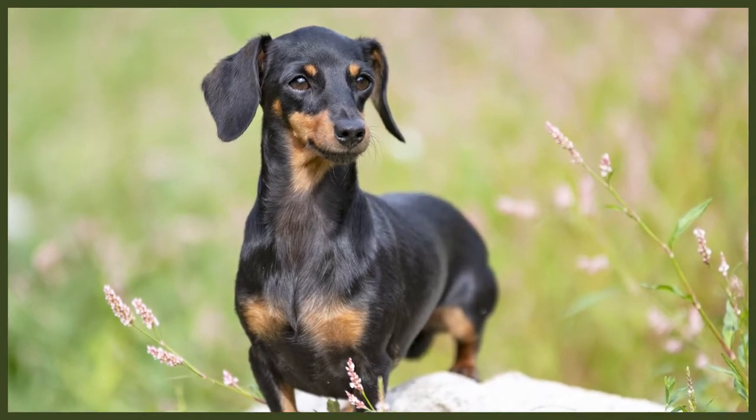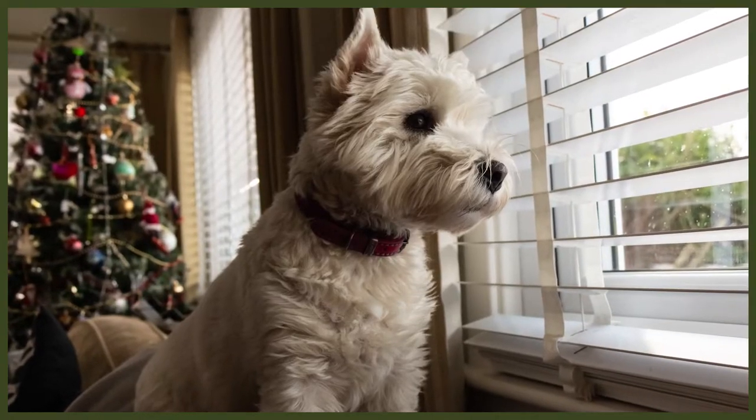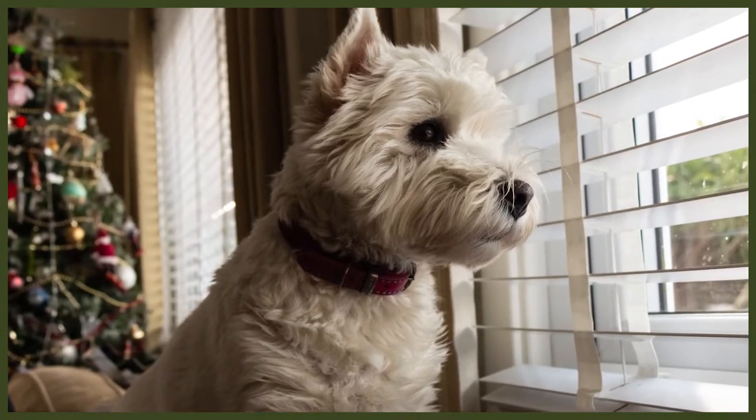The long-haired Dachshunds were most likely created through crossing with spaniels and the wire-haired Dachshunds through crossing with terriers. In the 1800s, Dachshunds were being bred more as pets than hunters, particularly in Britain, and were favourites of royalty. Westies share the same history as a few other dogs since they're all considered to be branches of the same breed, which includes the Dandy Dinmont, Skye and Cairn Terriers. They were bred in north-western Scotland as working dogs where they cleared out mines, farms and barns of rats, mice and other rodents.